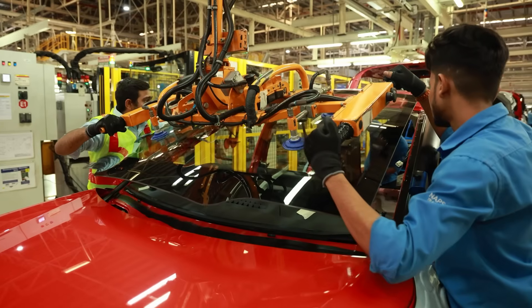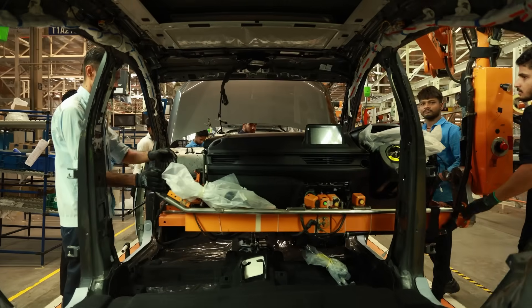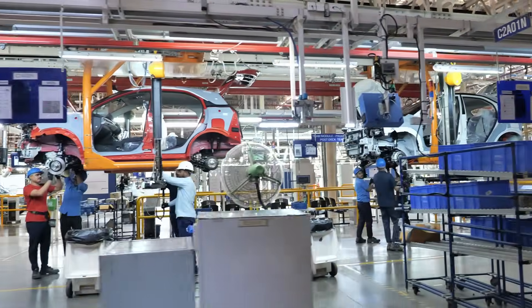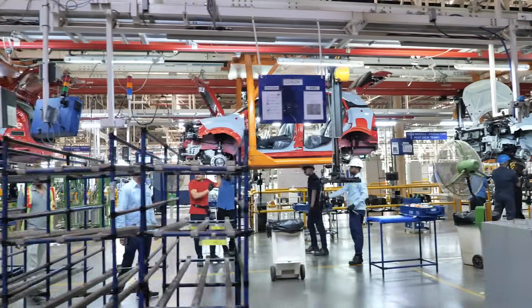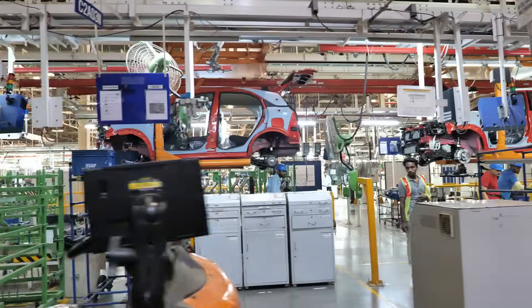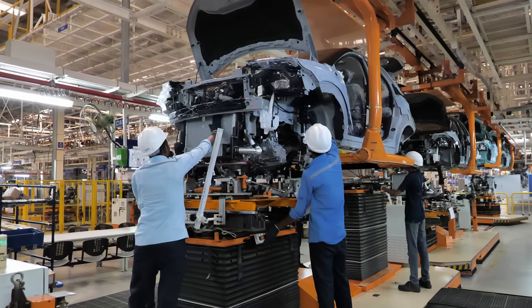In the trim section, vehicles are fitted with glass, window mouldings and bumpers. Following this, interior components including the dashboard, seats and steering wheels are installed. The next stage involves the assembly of the suspension, fuel tank, brakes and other critical underside components, ensuring each vehicle is meticulously crafted and ready for the road.